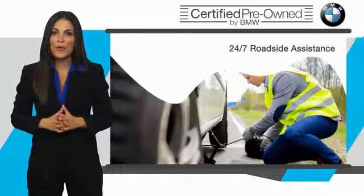expect. This is a one-owner vehicle with a CARFAX vehicle history report. Be sure to find a complimentary copy of this report online or contact the dealership. This vehicle qualifies for the CARFAX buyback guarantee.